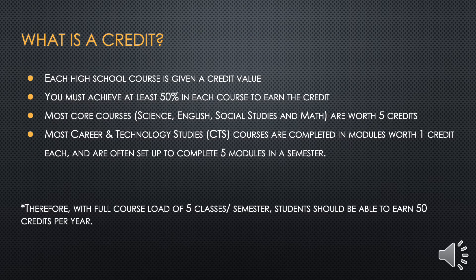You may be wondering what a credit is. Each high school course is given a credit value. You must achieve at least 50% in each course to earn the credit. Most core courses such as Science, English, Social Studies, and Math are worth 5 credits. Most Career and Technology Studies (CTS) courses are completed in modules worth 1 credit each and are often set up to complete 5 modules in a semester. Therefore, with a full course load of 5 classes per semester, students should be able to earn 50 credits per year.